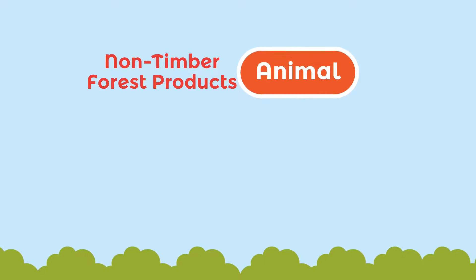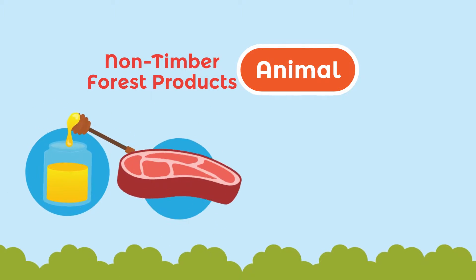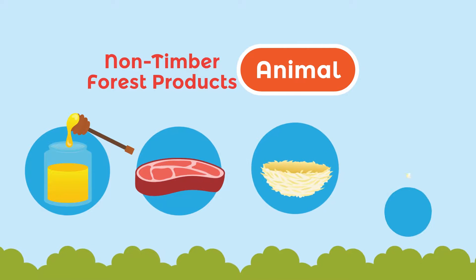And animals, for example, honey bee, bird's nest, cocoon, and others.